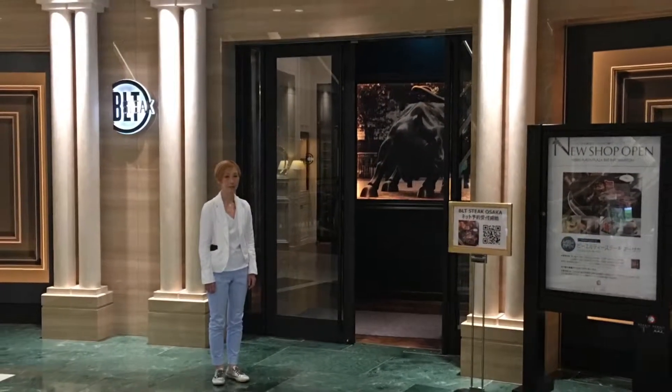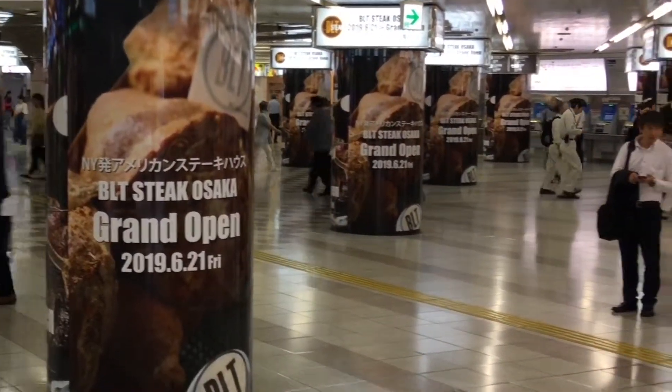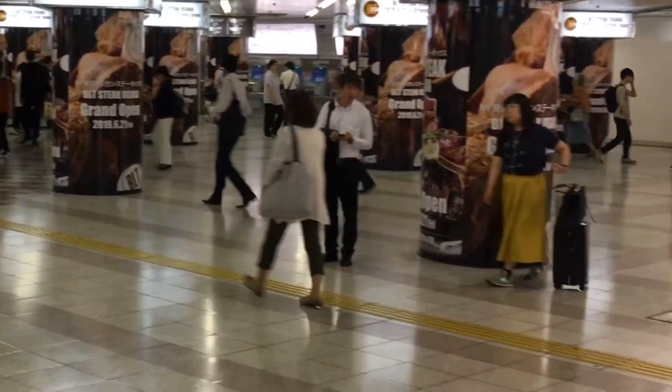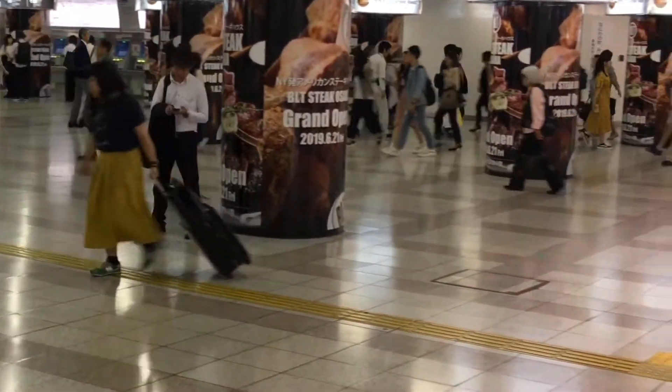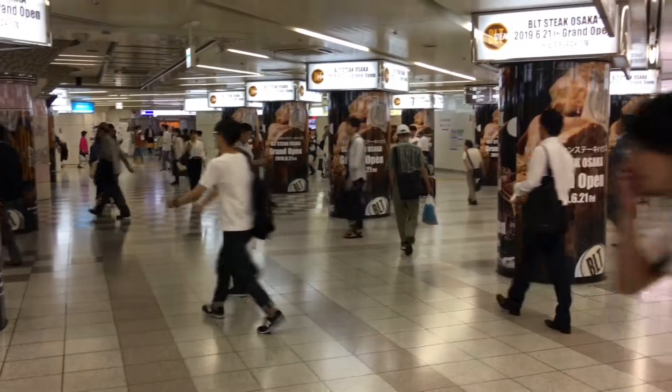This is the front of the restaurant. Beautiful pillars there. And once again, we're back in the underground area in front of Osaka Station, a heavily traveled area in Osaka.